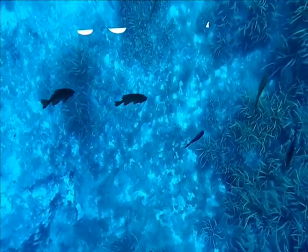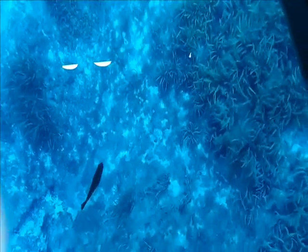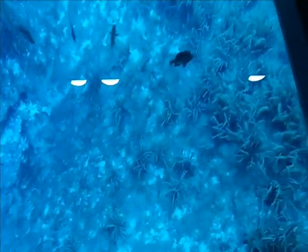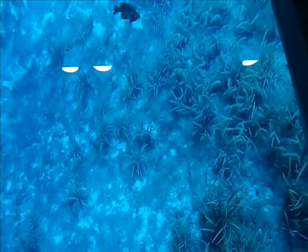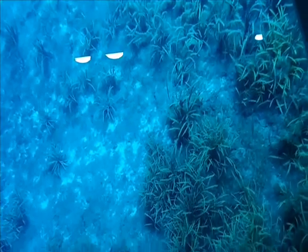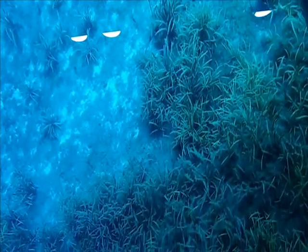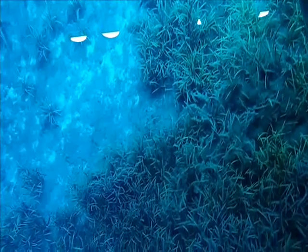There's some bullfinch — or bluegill — down there. Beautiful, very pretty. It looks like you could reach out and touch them.